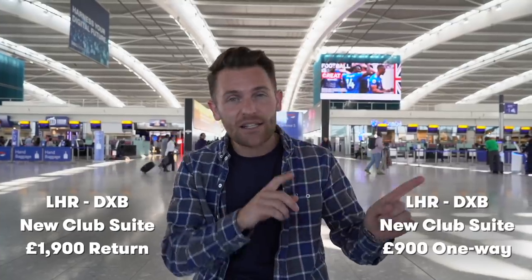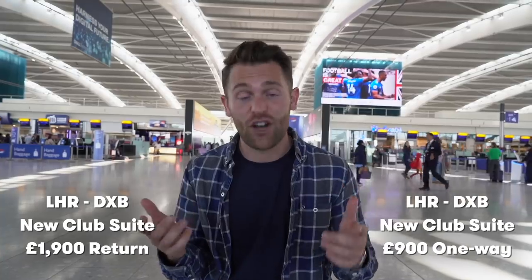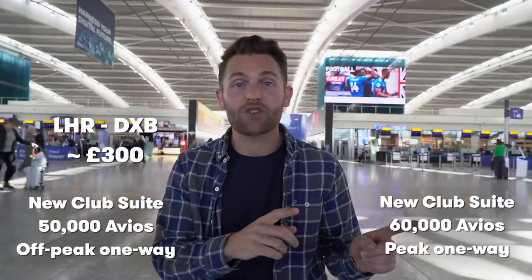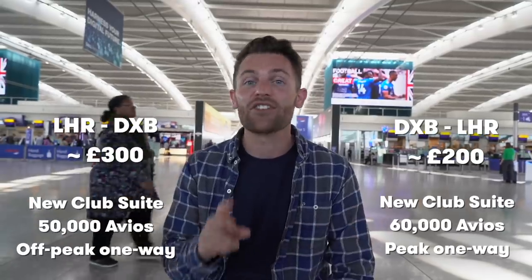4K Club Suite! Let's get the important thing out of the way — how do we book it and what do we pay for it? We booked a cash ticket this time. Cash tickets can be as cheap as £1,900 return, and if you do business class one way and economy the other way you can get a ticket for as cheap as £900. If you want to use Avios, off-peak is £50,000 Avios one way, on-peak £60,000 Avios one way. Taxes from London to Dubai are just over £300, or about £200 going from Dubai to London.